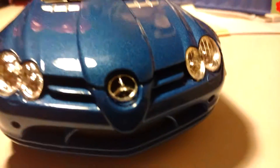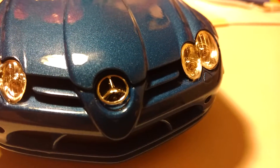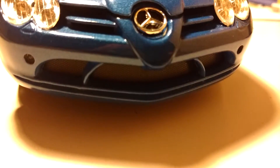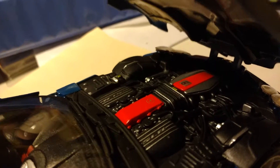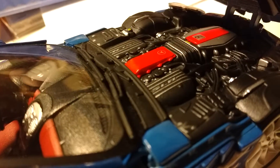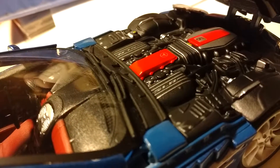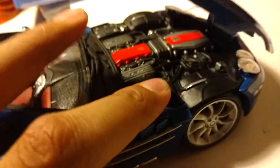The front of the car — you have the awesome headlights, the Mercedes badge, and the air dam. The most awesome part on the SLR is the hood. This hood is amazing. You have SLR, Mercedes, and the Mercedes badge in red. It's a really great engine. This engine is probably one of the greatest engines I've ever seen.